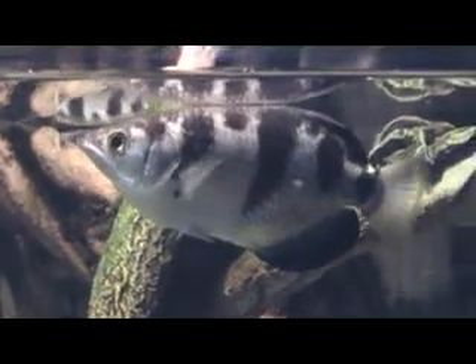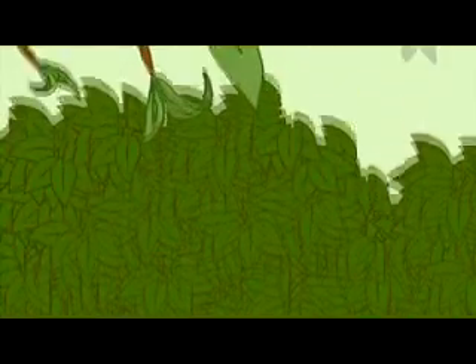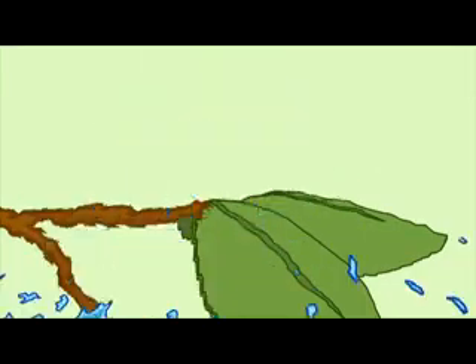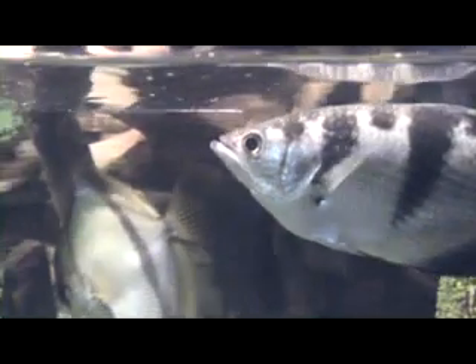The archerfish may look normal, but it uses a built-in water gun to eat bugs out of trees. It spits a well-aimed drop of water, and bang — grasshoppers in the water become lunch for the archerfish. A very specialized jaw allows the archerfish to be a sharpshooting insect eater.